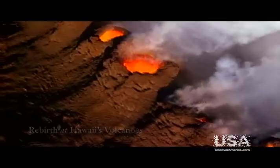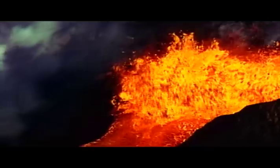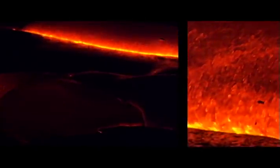The energy within these volcanoes can create massive explosions, fire fountains, and you see these red fingers and toes breaking out of a Pahoehoe flow. It's incredible to watch.